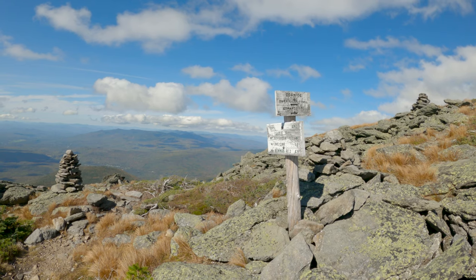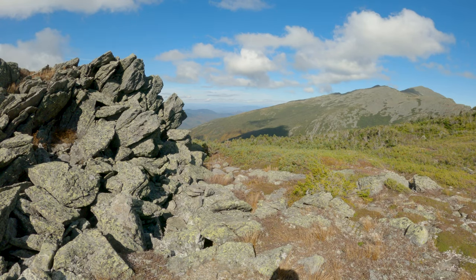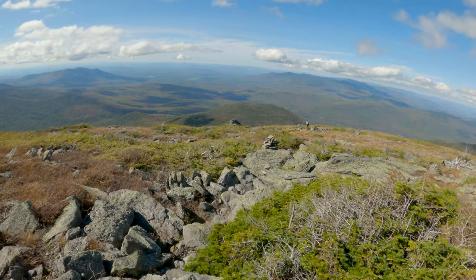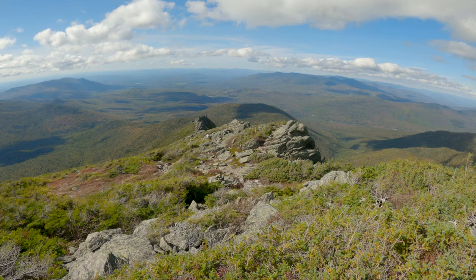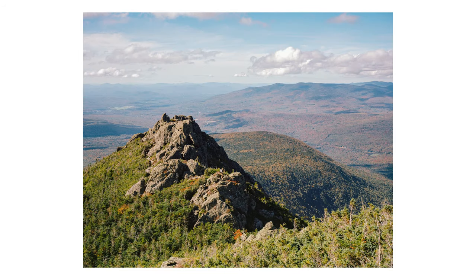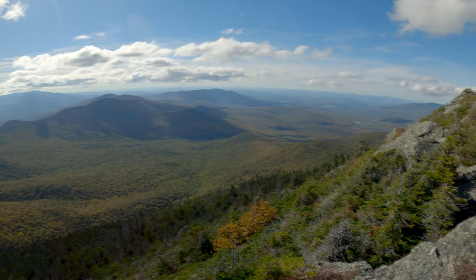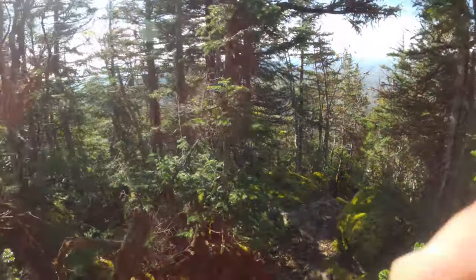The rocky terrain made for a slow start to the descent, but before long I caught my first glimpse of the Castellated Ridge.